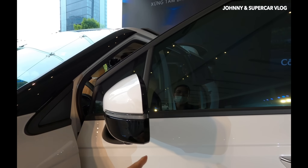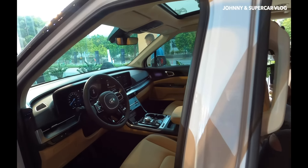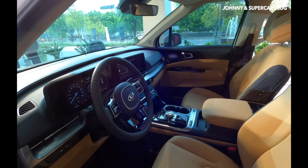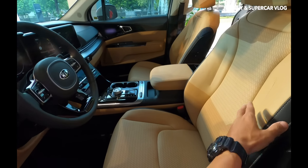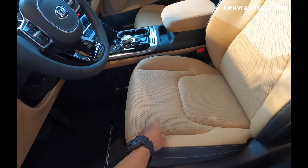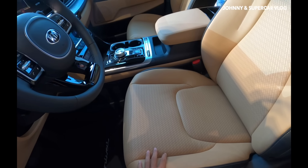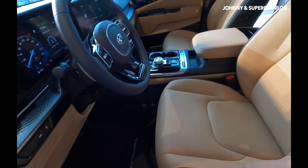Thiết kế cabin như một chiếc BMW, không gian cabin hoàn toàn mới. Đây là phiên bản cao cấp nhất nên nhìn cũng ấn tượng nhất. Ghế ngồi được bọc da cao cấp hai màu, có lỗ thông hơi và sưởi ghế.